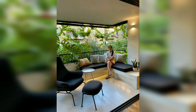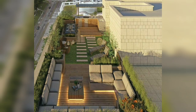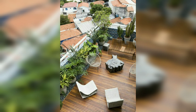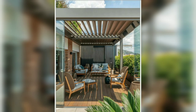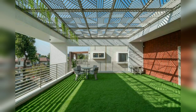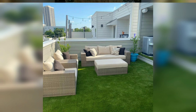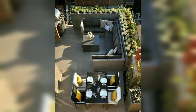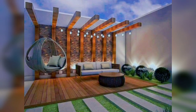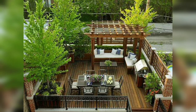A tiny outdoor space may seem impossible to decorate, but with the help of some outside-the-box small patio ideas it's clear that there is actually plenty you can do to make the most of your small outdoor space. A patio makeover does not have to be a challenge or a competition with greenery.